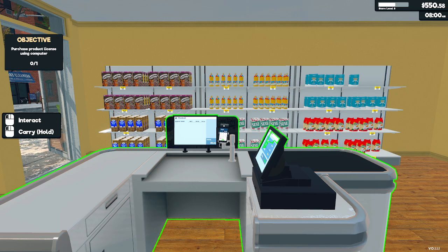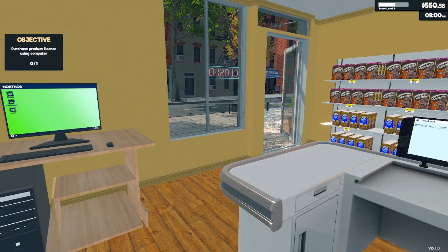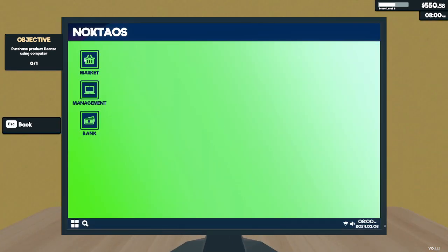Welcome back, this is Frost Gaming 25 and today in episode 3 of Supermarket Simulator we are going to go ahead and try to acquire as much product as we can, as well as consider expanding our store size just so that we can hold more product within it. So without further ado let's get started.